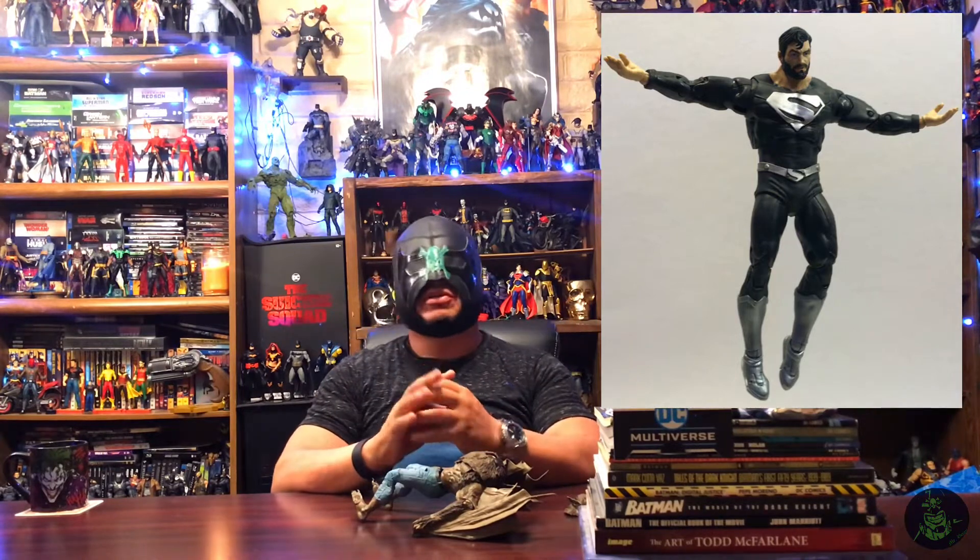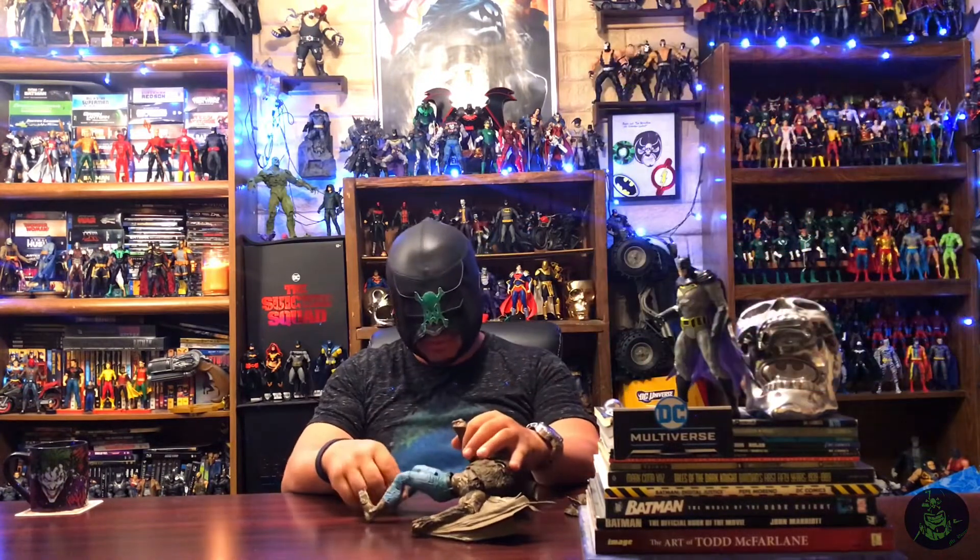Definitely picking it up for the collection. We have to understand this is a business decision — they have to recoup money from original molds by reusing them with different heads or accessories. I don't hold that against McFarlane at all; he can put out as many reuse figures as he wants, because I know it will lead to us getting completely new original sculpts.